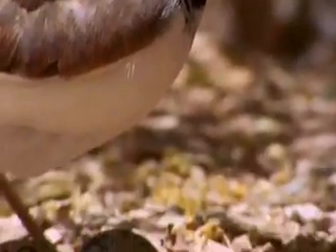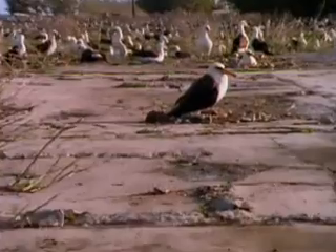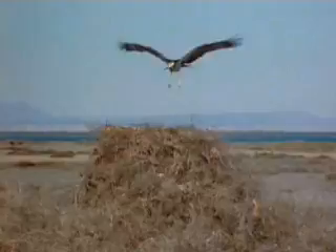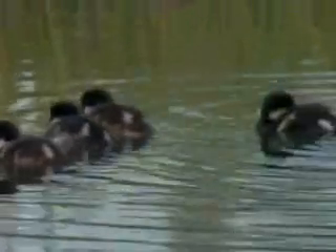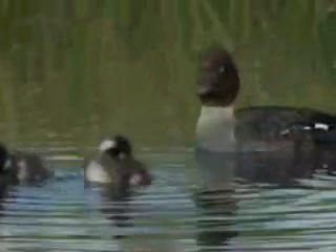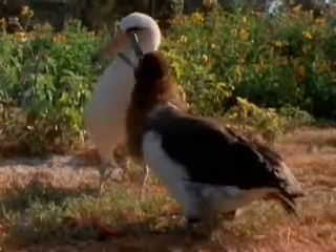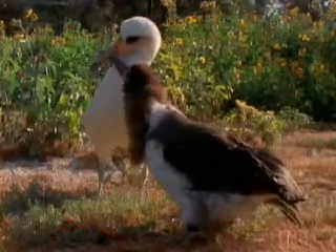All feathered creatures lay eggs too, but nest building styles range from simple to elaborate. The young of some birds, like ducks, are precocial, able to feed themselves as soon as they are born. Other young birds, like this albatross, are altricial and must wait to be fed by parents.